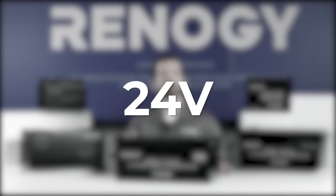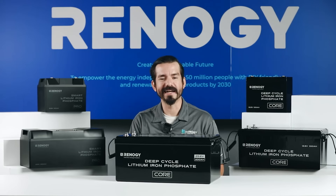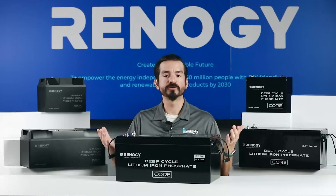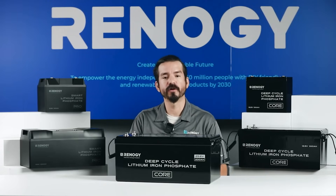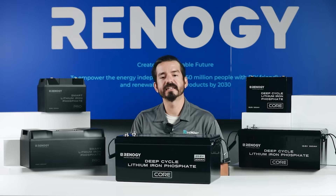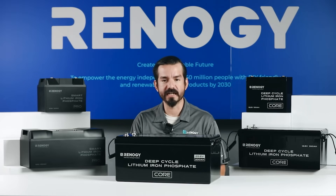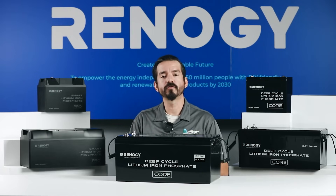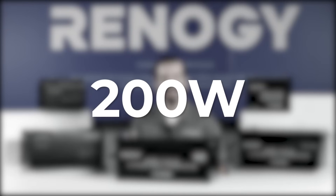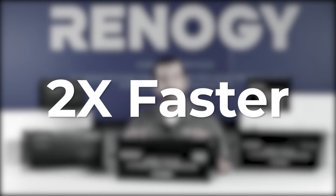If you plan to build a 24 volt system or run appliances rated at this voltage, like a trolling motor, we recommend our 24 volt core batteries. Using a 24 volt battery instead of connecting two 12 volt batteries can save you on wiring cost and ensure battery cells are balanced over time. The 24 volt 100 and 200 amp hour models include industry-leading 200 watt heating elements that can heat two times faster than other counterparts to help the battery return to normal operating temperature in cold environments.